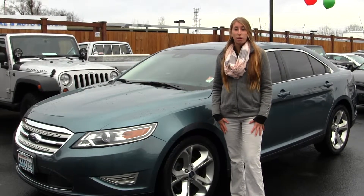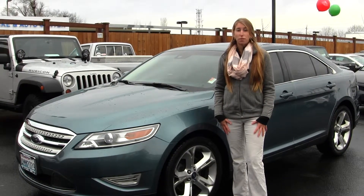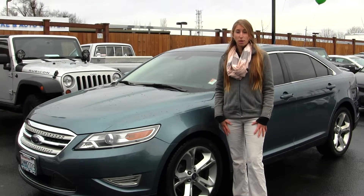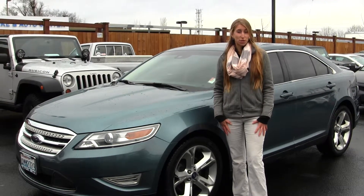Hi, this is Chelsea. Today I'm at Titus Will Toyota. We've been owned by the same family for over 75 years. We're located in Tacoma off of I-5 and the 38th Street exit.